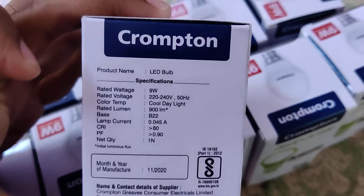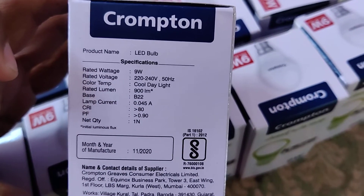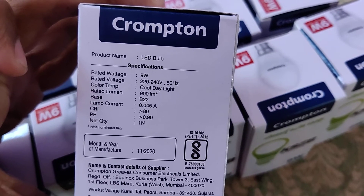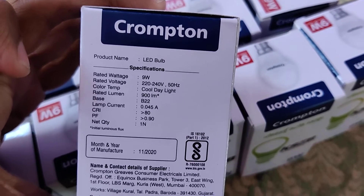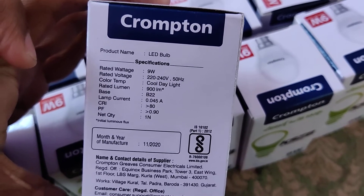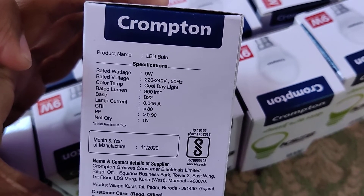On the Chromatin cover it is written: rated wattage 9 watt, rated voltage 220-240 volt, 50 hertz, color temperature is cool daylight, rated lumen 900 lm, base B22, lamp current 0.045 A.